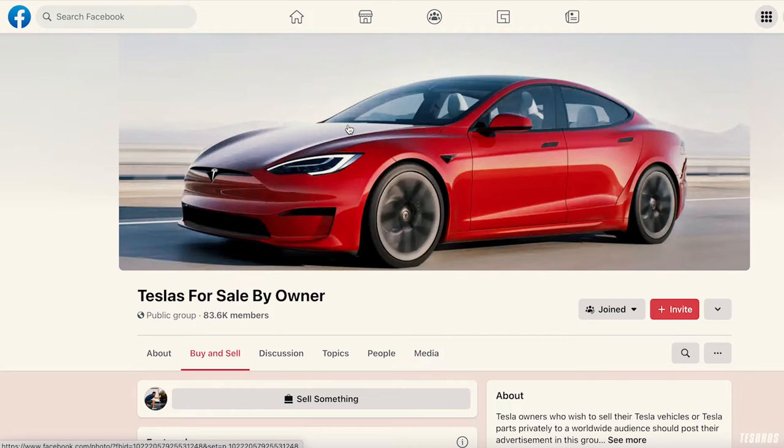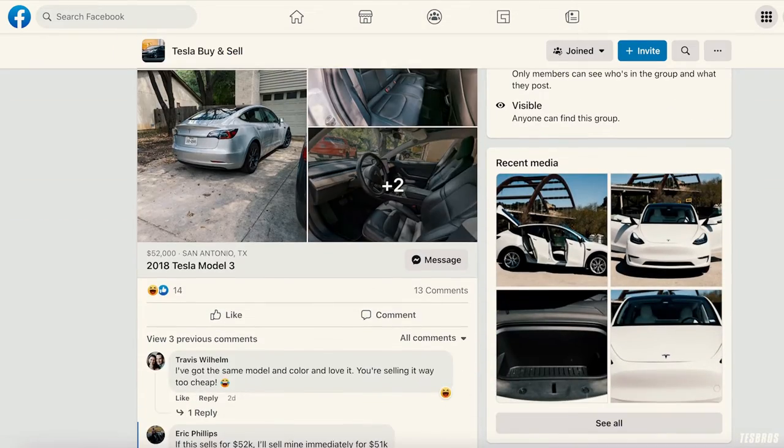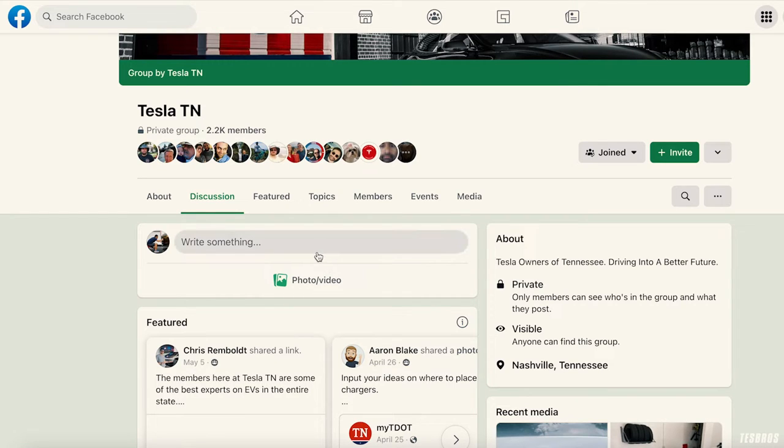Because it's local, you have fewer people competing for the same car. I'd also recommend Facebook Groups — things like 'Tesla For Sale By Owner,' 'Tesla Buy and Sell,' 'Tesla Steals Deals Then Wholesale' which has 27,000 members, and local groups like Tesla TN. These are amazing places to find used vehicles because it's a tight-knit community where most people know each other.